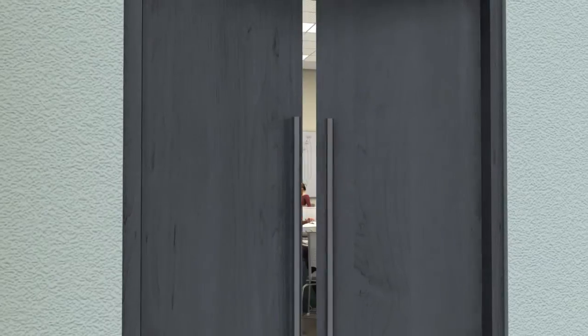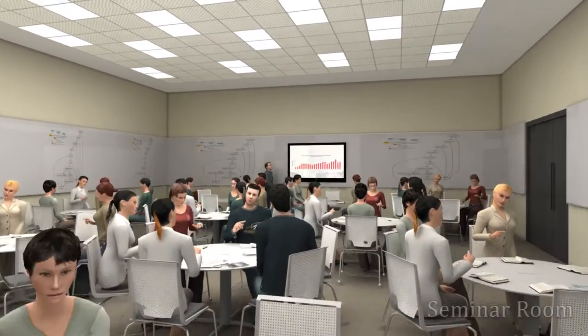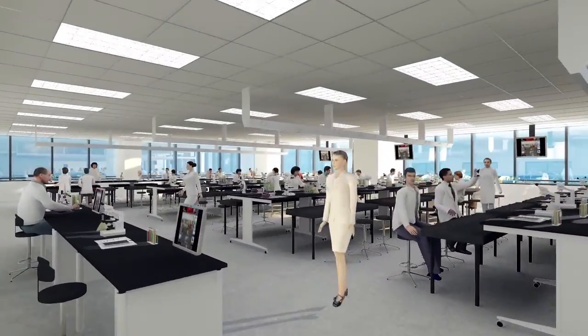Additionally, for classroom teaching there is the Seminar Room. Located above the Seminar Room is the Teaching Laboratory, where students explore basic scientific concepts.